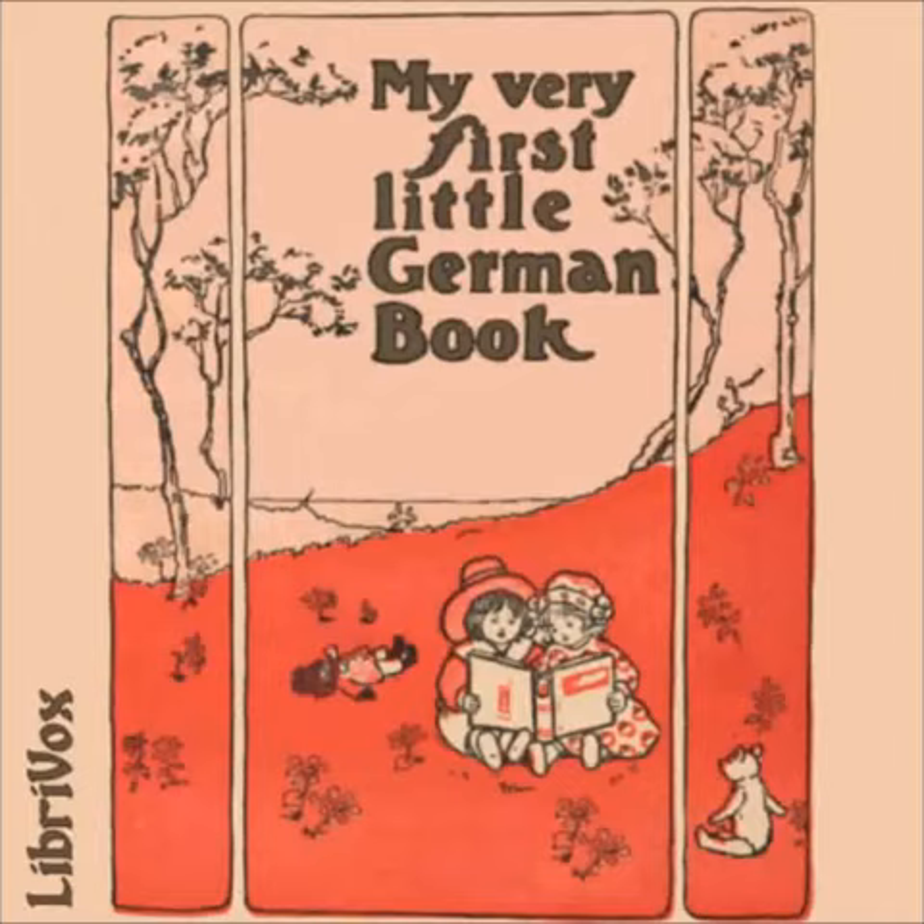Einundzwanzigste Übung — Der kleine Schüler — The Little Scholar. Peter ist ein kleiner Junge. Peter is a little boy. Er ist sechs und ein halbes Jahr alt. He is six and a half years old. Er geht jeden Morgen in die Schule. He goes to school every morning. Er kommt aber fast immer zu spät. But he is nearly always late. Weil er zu lange unterwegs bleibt um Blumen zu pflücken. Because he stays too long picking flowers by the way.